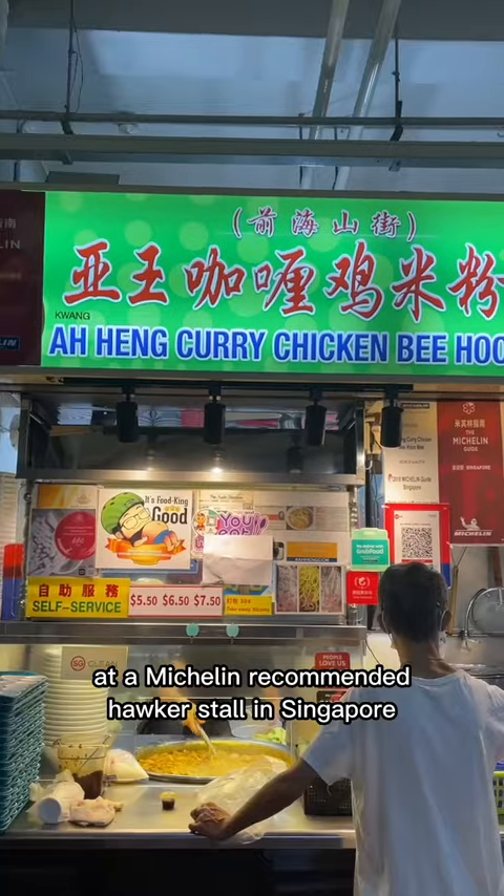Come eat with me at a Michelin-recommended hawker stall in Singapore. This is Ahen Curry Chicken Bee Hoon Mee.